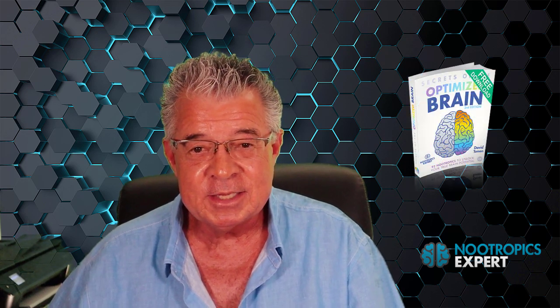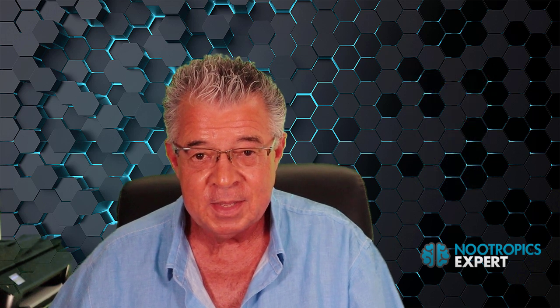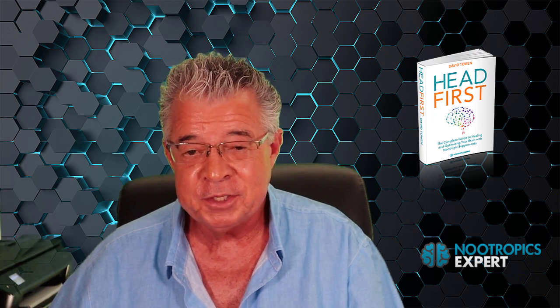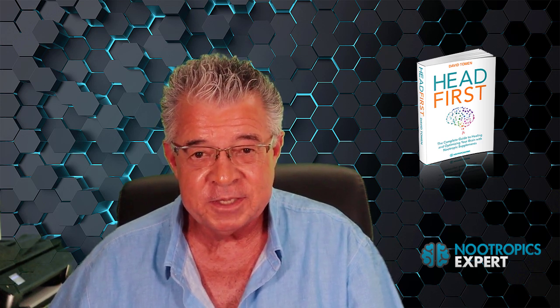I do my best to respond to comments and questions as quickly as I can. If you haven't already, download your free copy of Secrets of the Optimized Brain — it's nearly 100 pages and contains details on 92 of the most popular nootropics used today. And consider getting a copy of my book Head First, the complete guide to healing and optimizing your brain with nootropic supplements — it's nearly 600 pages and is the best guide on the planet for fixing and optimizing your brain. If you could use some personal help choosing the right nootropics stack or dealing with your own brain health issues, consider booking a personal consultation with me. You'll find a link to my calendar below this video. And if you want to see more videos on all the best nootropics used today, subscribe to this channel — I'll be putting up new videos on nootropics and optimizing your brain every week. I'm David Thoman, author of Nootropics Expert.